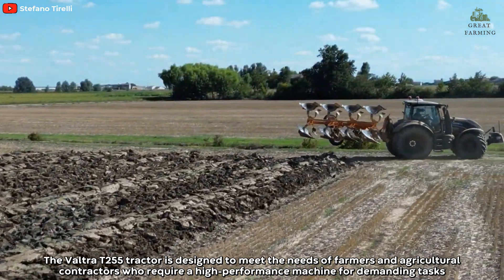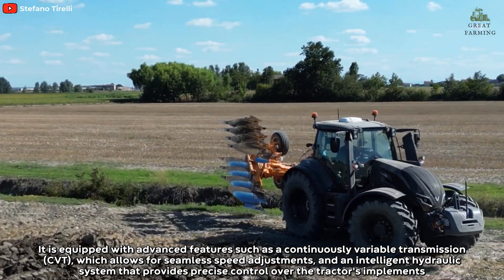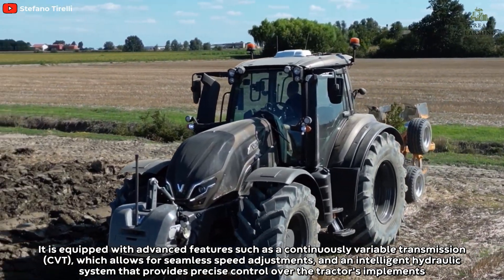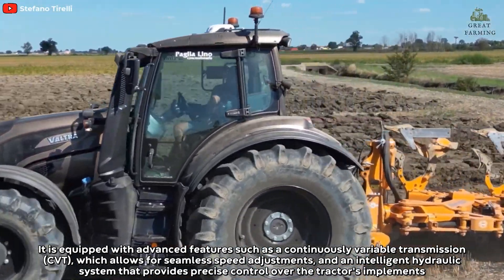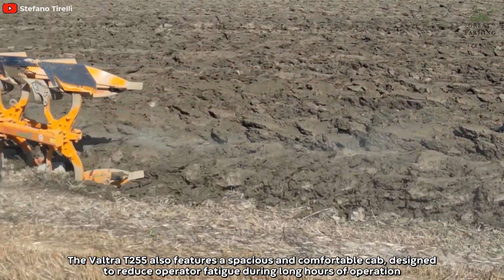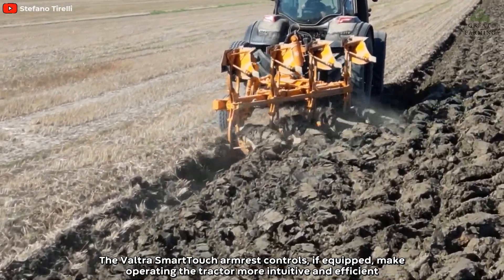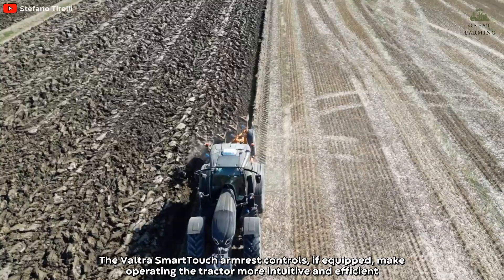The Valtra T255 tractor is designed to meet the needs of farmers and agricultural contractors who require a high-performance machine for demanding tasks. It is equipped with advanced features such as continuously variable transmission, which allows for seamless speed adjustments, and an intelligent hydraulic system that provides precise control over the tractor's implements. The Valtra's multi-function armrest controls, if equipped, make operating the tractor more intuitive and efficient.